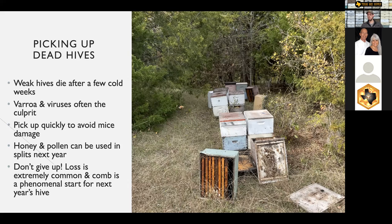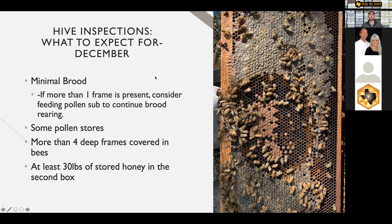That comb from a dead hive is so valuable to start your new hive — you can pour a package into it or put a nuc into that equipment. Store the equipment with wax moth crystals so it's protected for next year. It's a phenomenal start for a new hive, whether a split, nuc, or package. If this was your first year in beekeeping, you'll be amazed how much faster bees can grow next year with that equipment and comb already drawn out and ready to go. That drawn-out equipment with drawn-out frames is a fantastic start for next year.